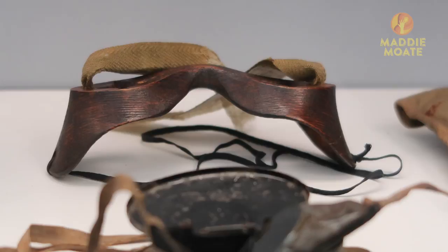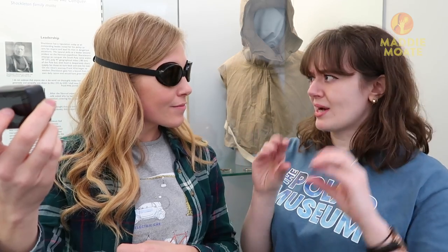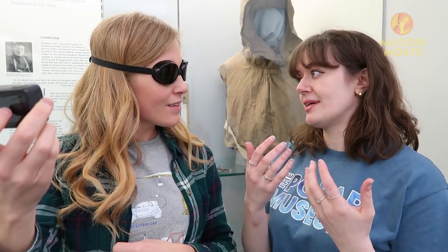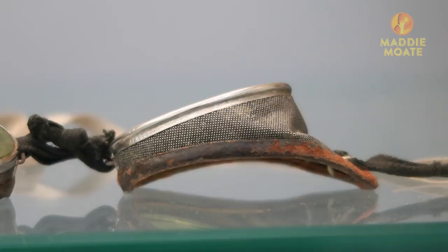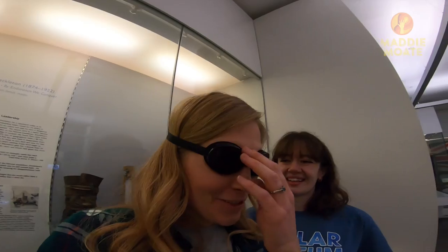So would Scott and Shackleton have worn these? It was kind of a personal preference. Scott preferred ones made out of wood that just had tiny little slits in them — that would minimise the amount of sunlight reaching your eyes. But Shackleton really liked green goggles — that was his thing. We actually have a pair of his goggles right here behind us. So let's take these ones off.